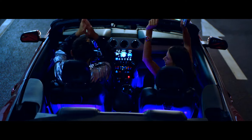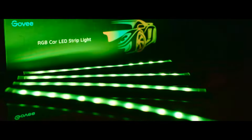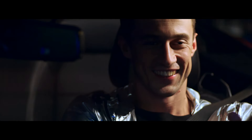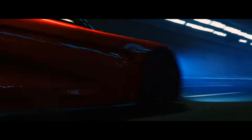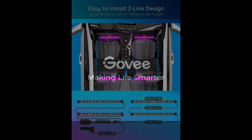Govee Car LED Lights are the perfect addition to elevate your driving experience to a whole new level of customization and ambiance. With its innovative smart interior car lights featuring App Control, these RGB inside car lights offer a myriad of features that will transform your vehicle into a personalized sanctuary on wheels.